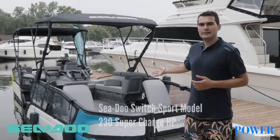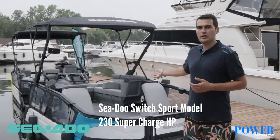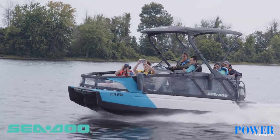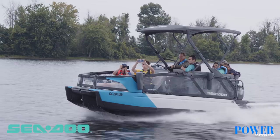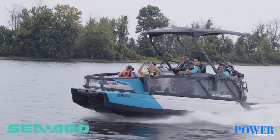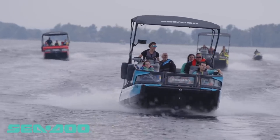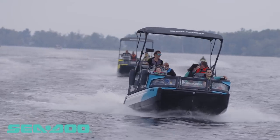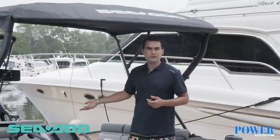The model I have here today is the 18 feet, 230 supercharged horsepower Sport model. Switch Sport models come with all the essential features you've seen on the Cruise model — such as the Switch B-mini top, the stern bench, the swim platform, and seating options around the boat, as well as the Garmin 7-inch touchscreen and sound system.